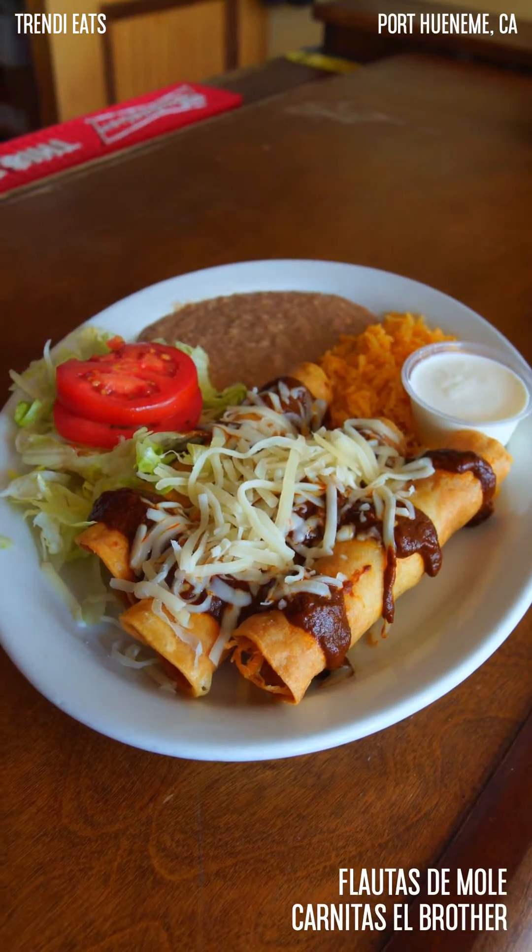The cheese pull is my favorite. So I'm going to go ahead and grab one, dip it in some frijolitos, dip it in my sour cream. For these flautas, you have to dip them in the beans. Oh my gosh, it's a whole other experience. It's so good.